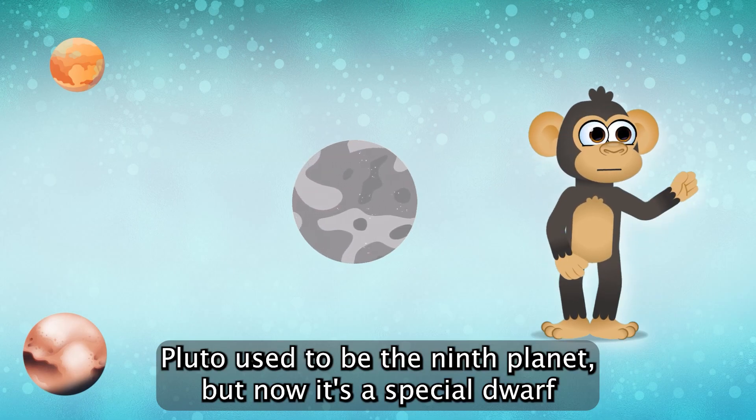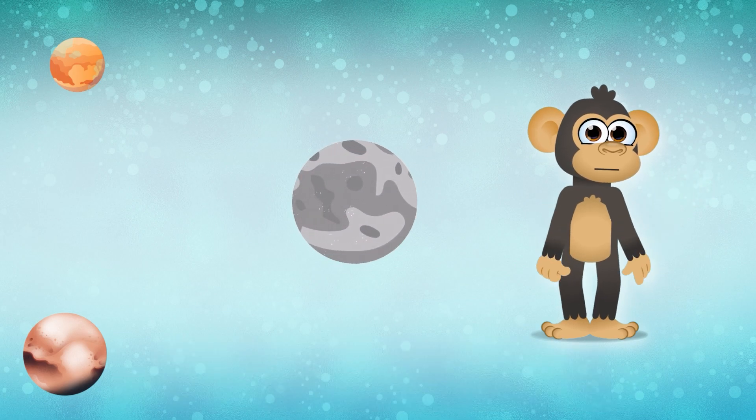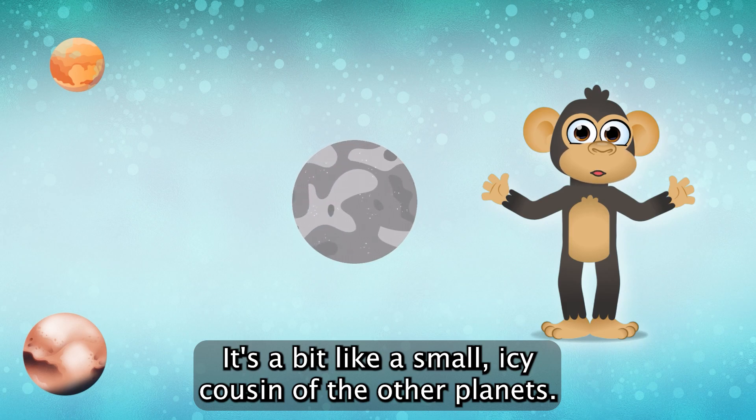Pluto used to be the ninth planet, but now it's a special dwarf planet in a region called the Kuiper Belt. It's a bit like a small, icy cousin of the other planets.